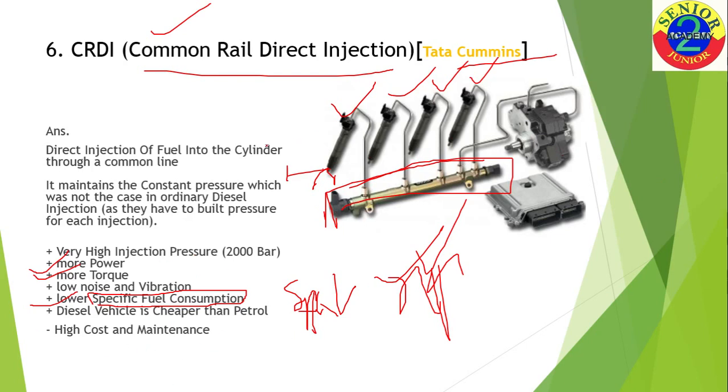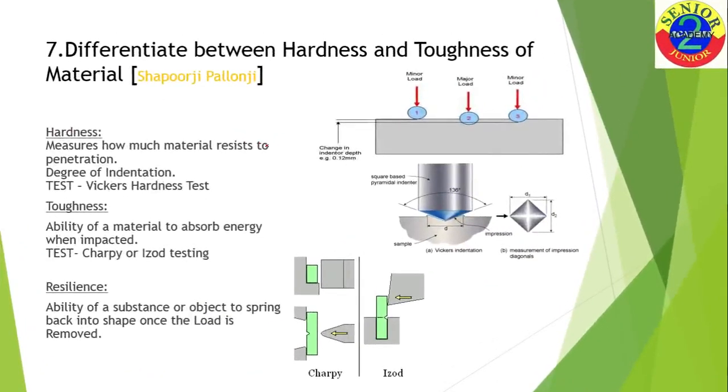The next question was to differentiate between hardness and toughness, asked at Sandvik Coromant and similar companies. For hardness — as you can see, for the same minor load, one material has no indentation while another material has indentation. Indentation means the depth a pointed object goes inside the material. The material with more indentation is less hard, so hardness is the resistance of a material to indentation.